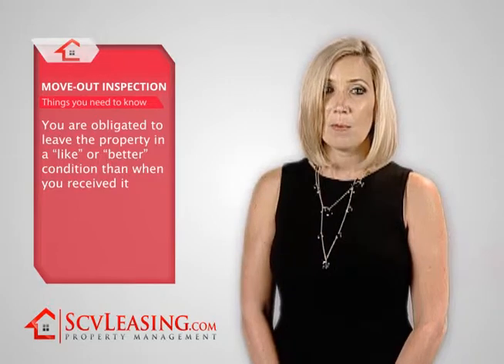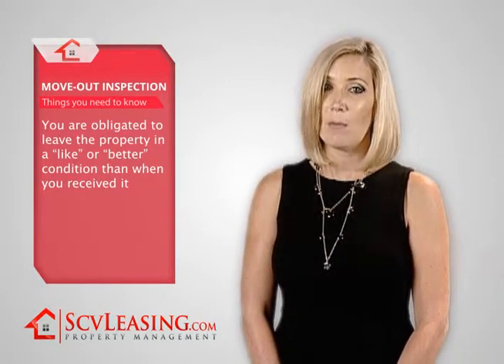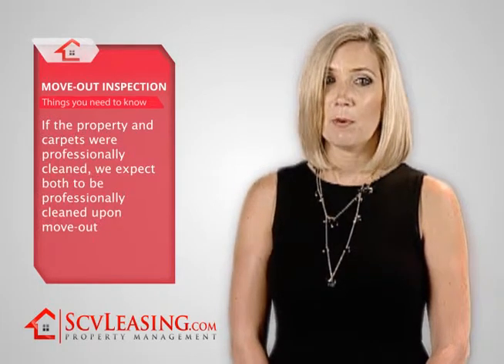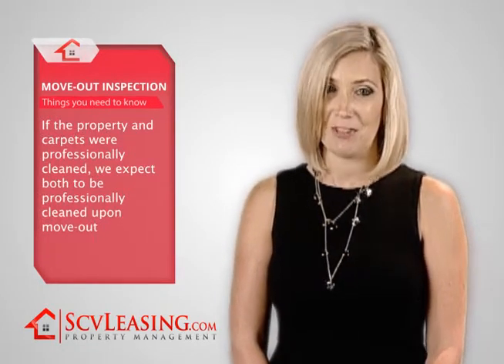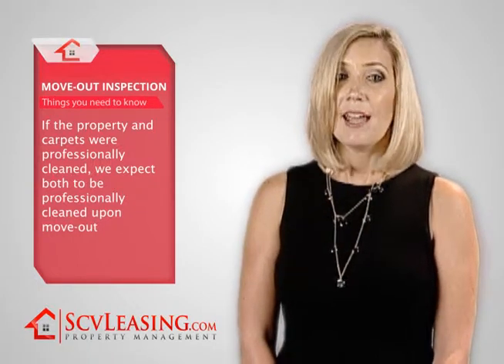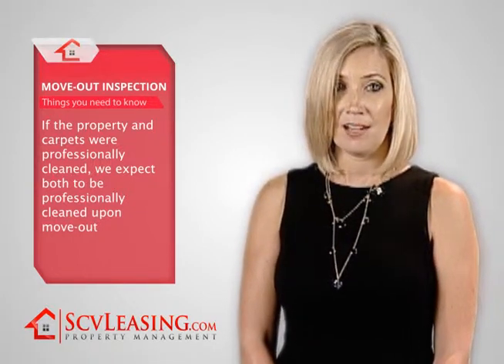As a departing tenant, you are obligated to leave the property in a like or better condition than when you received the property. Therefore, if the property was professionally cleaned and the carpets were professionally cleaned at move-in, we would expect the same condition upon move-out. A complete list of items is provided along with the notice to vacate.